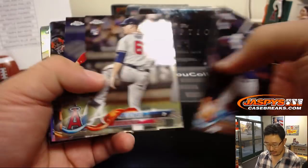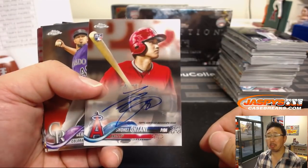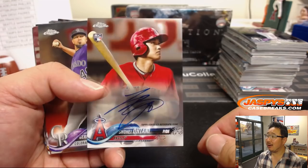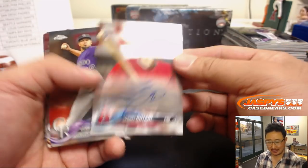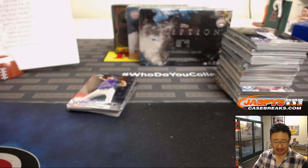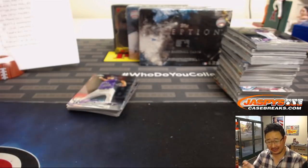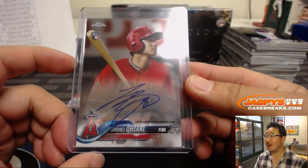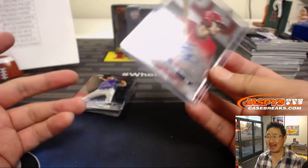Good luck, everyone. Here we go. Our first autograph of the five-box MVP baseball mixer is Shohei Otani. Showtime! Mary Lou with the Angels got it. On-card auto right there as well.